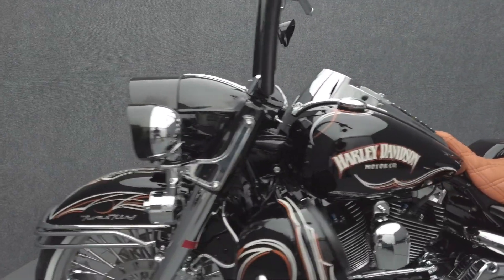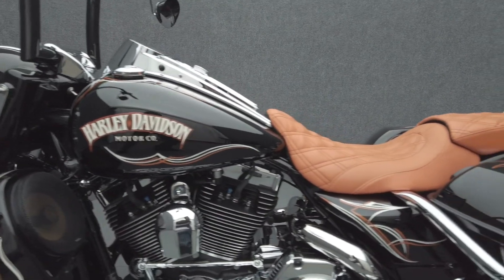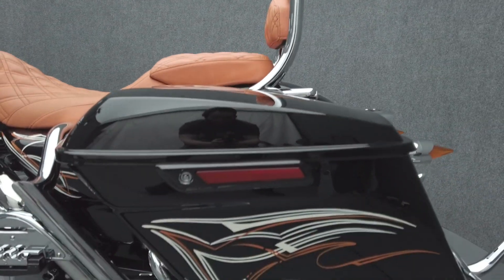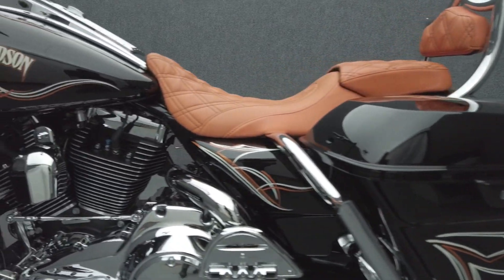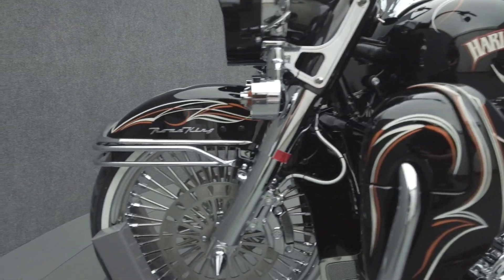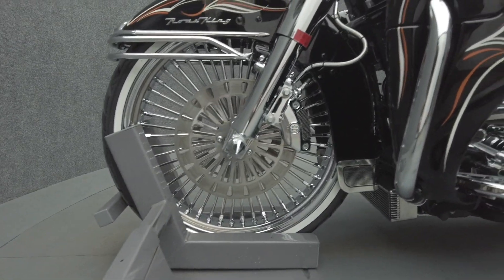Rugged Power, Rider Comfort, and Touring Capacity help the Road King function as a middle ground between a Cruiser and a Tourer. In stock form, the Road King is powered by a 96 cubic inch V-twin motor, putting 92 foot-pounds of low-end torque through a 6-speed transmission. It weighs in at 738 pounds and has a 29.5-inch seat height.